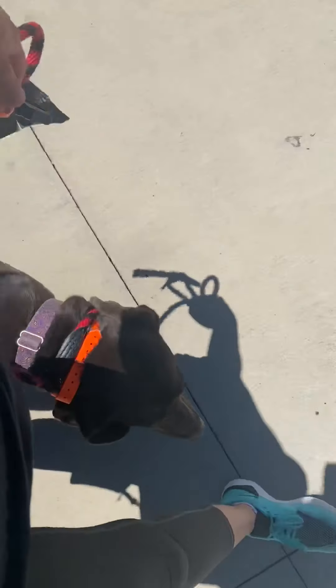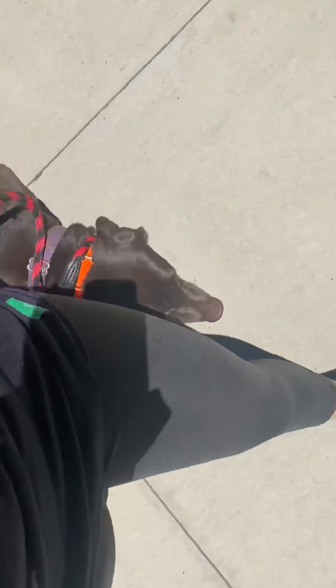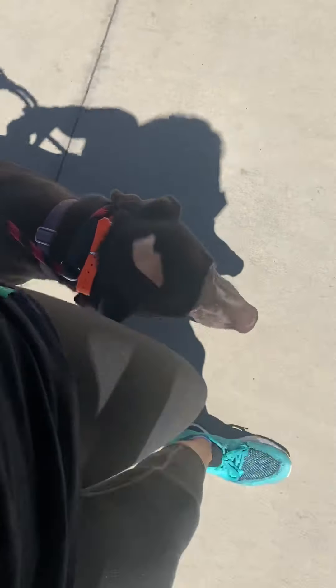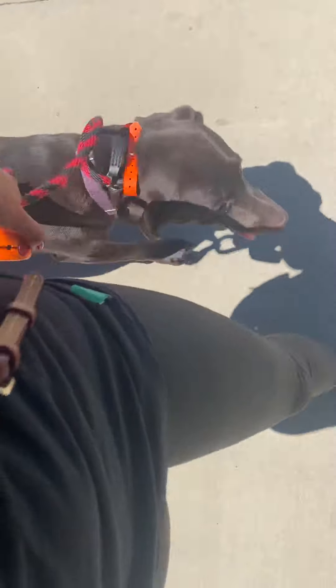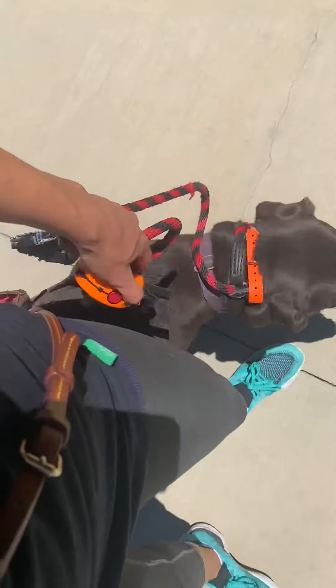We'll turn into her one way, make sure she's heeling with us. One thing that we really want to shape is the position of the heel. I don't want either dog to be too far ahead of me, too far behind me, or necessarily too far out or too close.